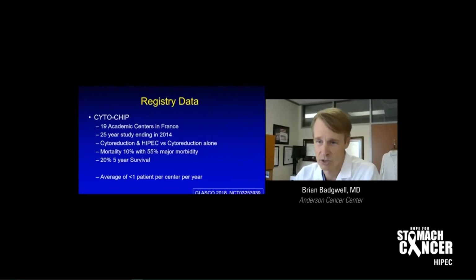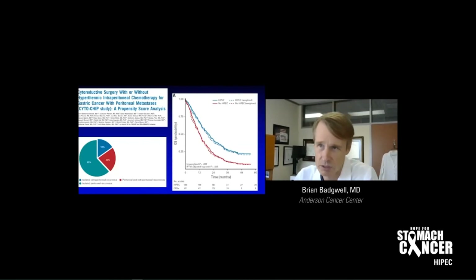It created a lot of enthusiasm when shown at GI ASCO back in 2018, one of our big national meetings. But you have to understand it's very selective — it was an average of less than one patient per center per year. Comparing HIPEC and cytoreduction versus cytoreduction alone, there's a big difference in the survival curves — a lot more than you often see with chemotherapy. But the peritoneum is still a problem. As shown in the pie chart, the green and red show it still most often recurred in the peritoneum, and the blue is isolated recurrence outside the peritoneum. So there's a lot of work to be done.